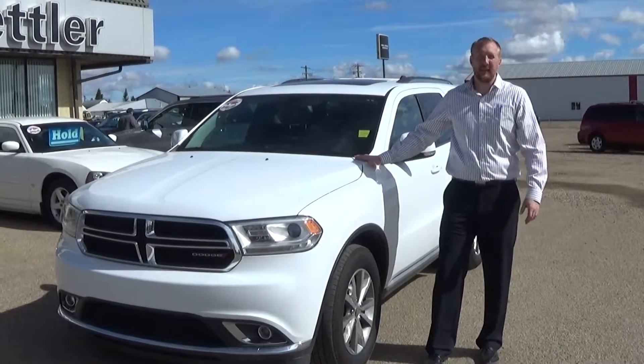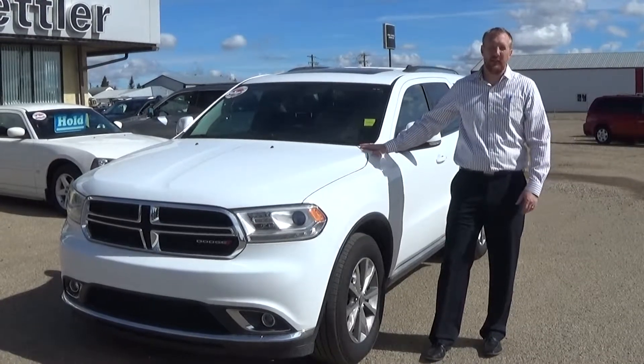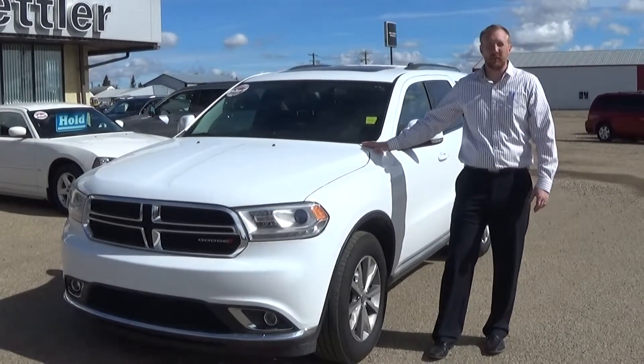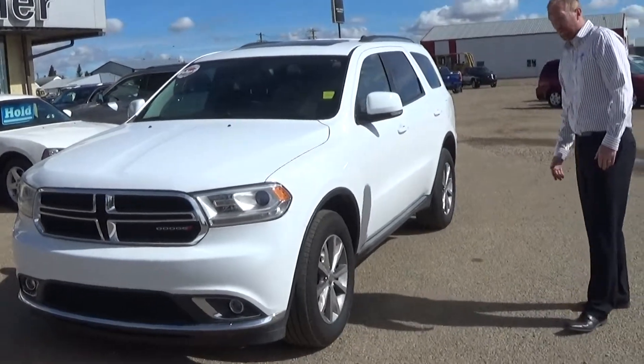Good afternoon folks, my name is Lars down here at Stuttler Dodge and RV. I got a 2014 Dodge Durango Limited. Stock number is RT532. So we'll go through the options of this here for you.